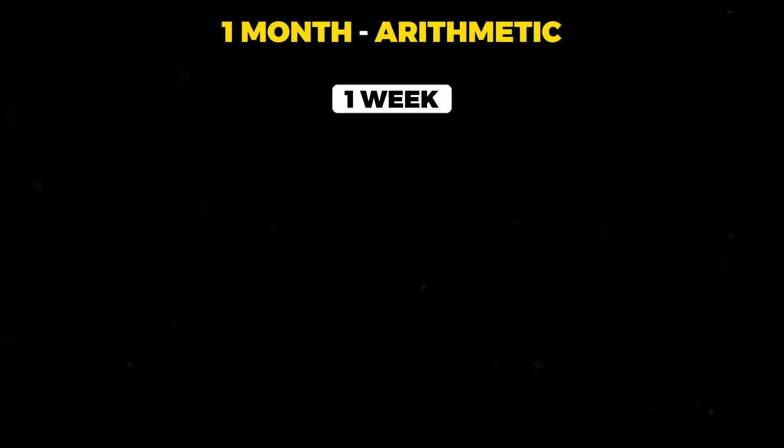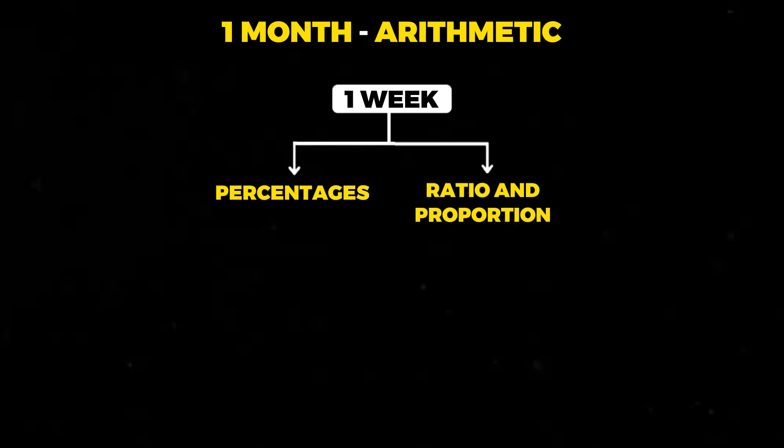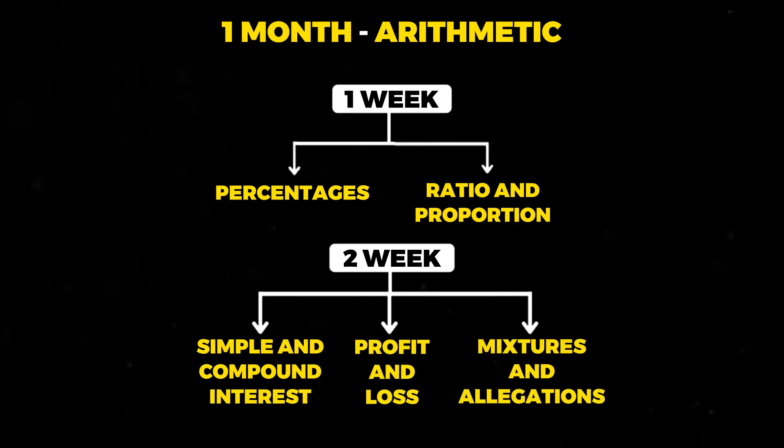The first topic you should start with is definitely arithmetic. A lot of questions in the quant paper come from this section, and it is one of the most high-scoring topics as well. You will take approximately one month to cover the entire arithmetic topic. In the first week of the first month, you should start with percentages and ratio and proportion. In the second week of the first month, you should cover simple interest, compound interest, profit and loss, and mixtures and allegation.